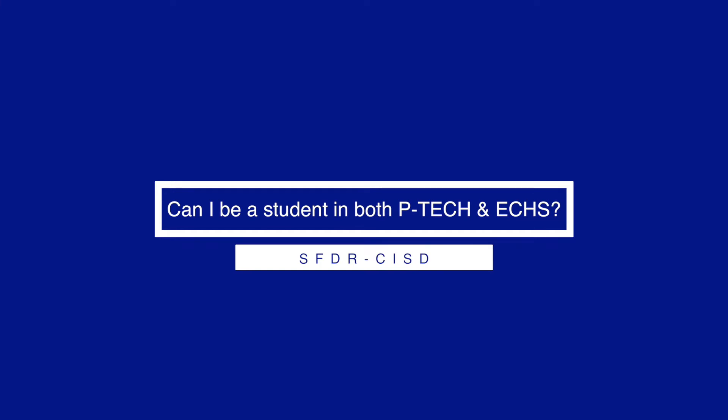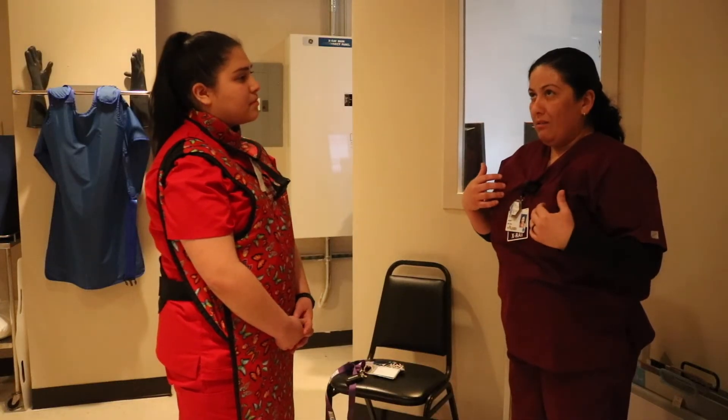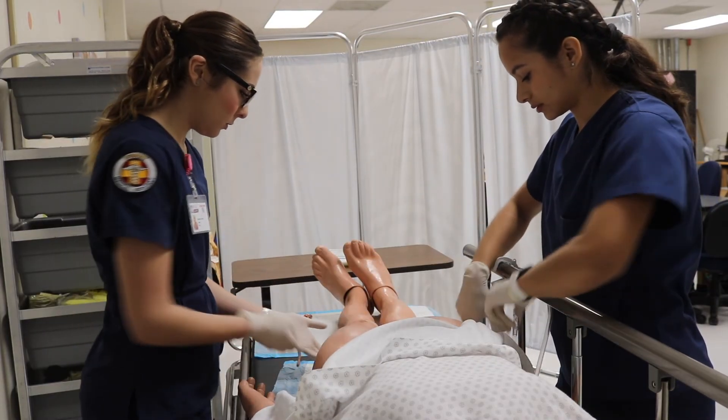Can I be a student in both P-TECH and ECHS? A student cannot be in both programs. There is a separate application for both programs, and if selected for both, a student would have to specify their top choice.